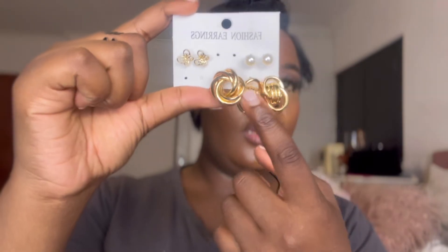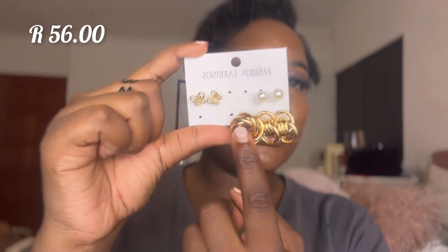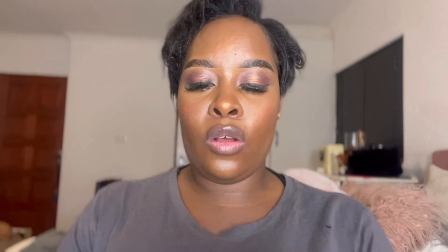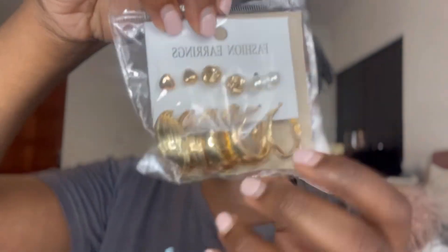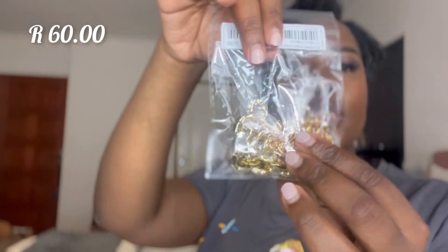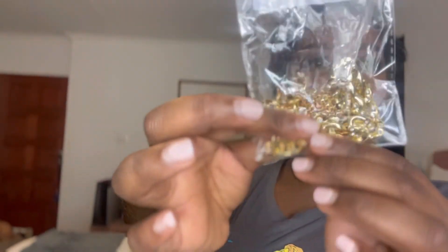I also bought earrings and chains. I'm actually wearing one pair from the set right now — the other earring is in my earring box. I also bought these other earrings which I haven't opened yet — come in close, I really love these. And I also got these bracelets. They're really cute — I'll probably use some of them as ankle bracelets.